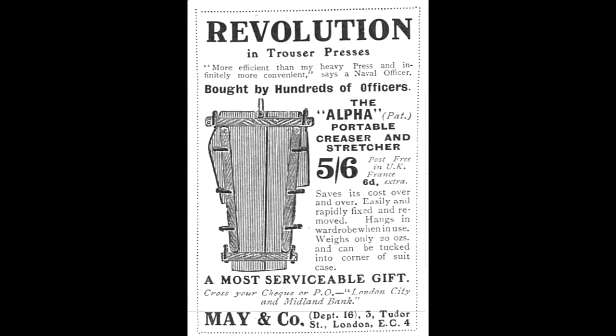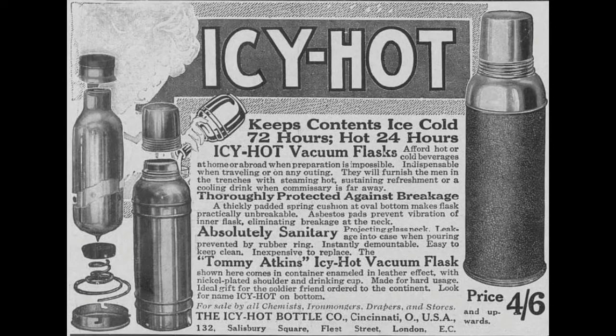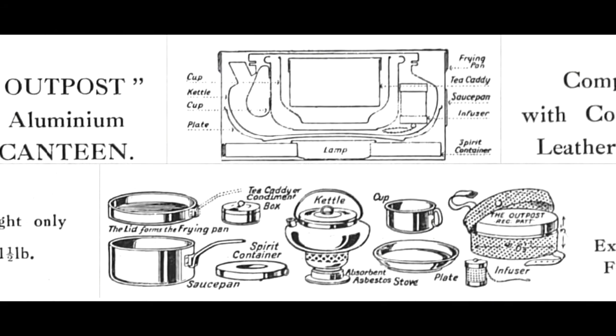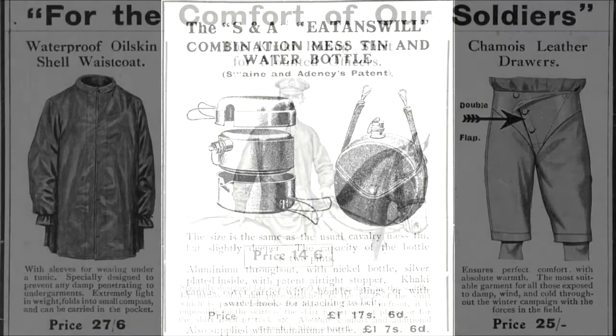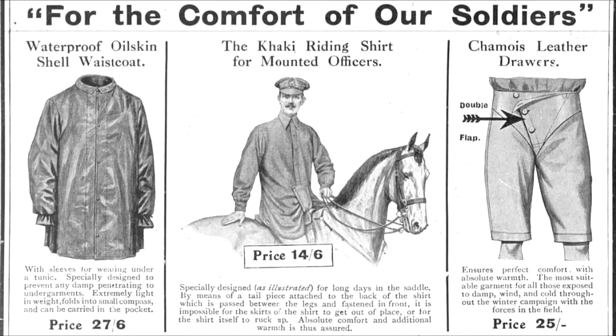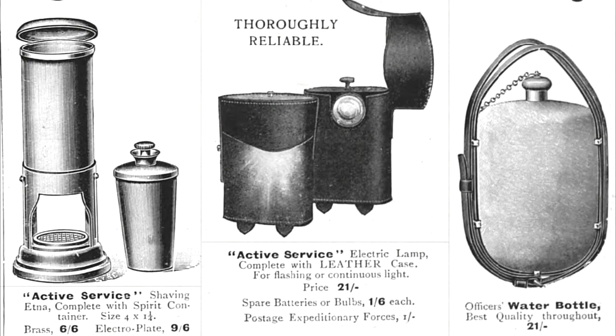This covers the basic uniform and equipment that an officer required for active service. However, there were also a plethora of extra items and comforts which many purchased or were gifted, varying from the practical to the ridiculous. Thermos flasks, small spirit stoves and cooking outfits were often added to the basic kit, as at the start of the war there was no official plan to provide officers with cooked food. In winter, various waterproof items were seen, ranging from leather socks and underwear to silk ground sheets and waders.